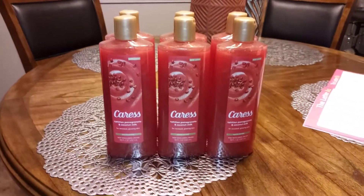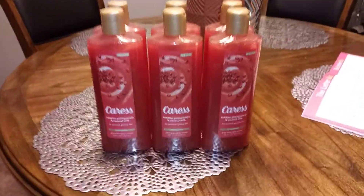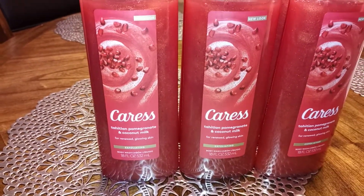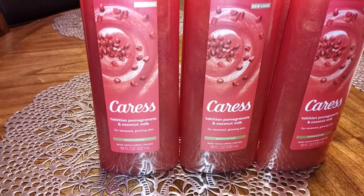Hey guys, coming to you real quick. I went to Walmart this morning and found this Caress body wash on clearance for a dollar twenty-five. I haven't found something like this in a minute. Since I've been couponing — I haven't couponed in a while — but I didn't have any coupons. I always go check the clearance out when I'm at Walmart.